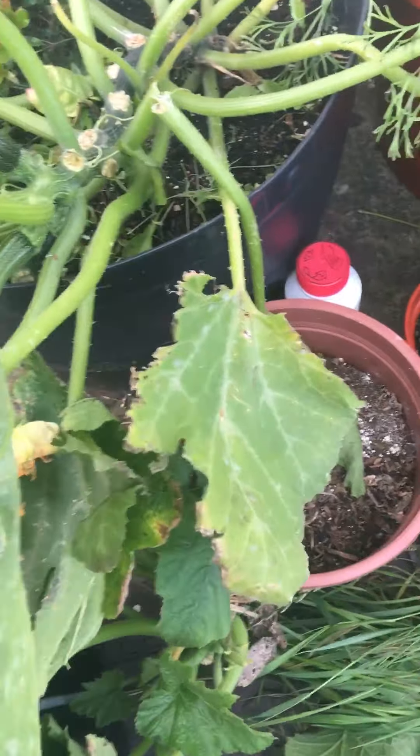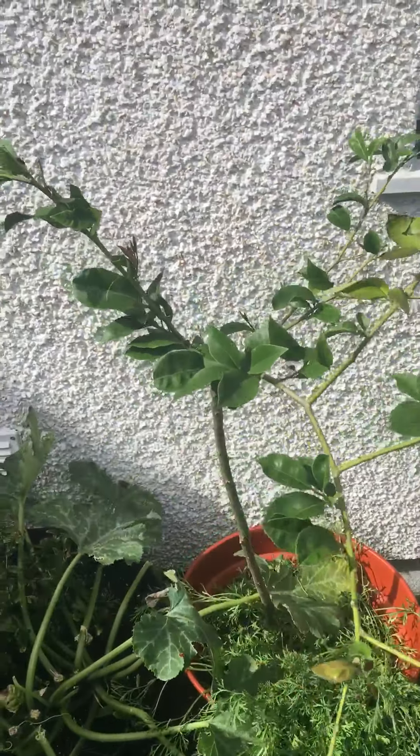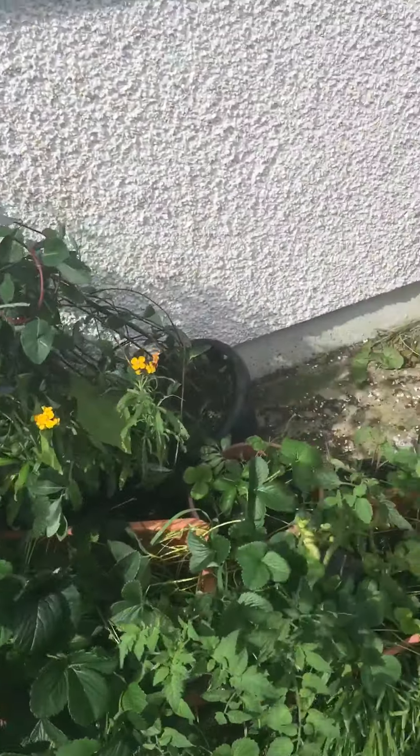Of course, yeah, it's not doing very well and it is on its last legs, I suppose. It's a lemon tree, actually.